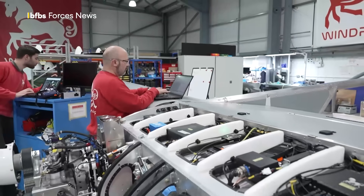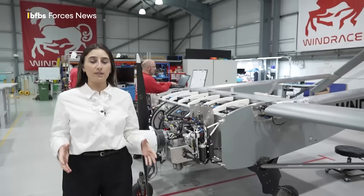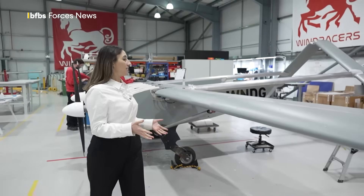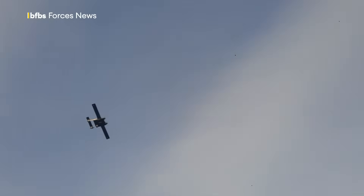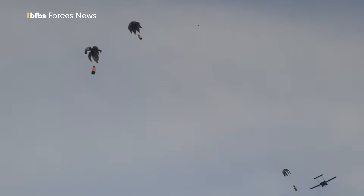The Ultra is made here at this factory in Fairham and used on the front line in Ukraine for resupply, but is also able to drop and detect. Dozens of this aircraft have already been sent to Ukraine with more going in the coming weeks. This footage is of the Ultra in Ukraine, designed to reach deep behind enemy lines, carrying a payload of 150 kilos over 1,000 kilometers.